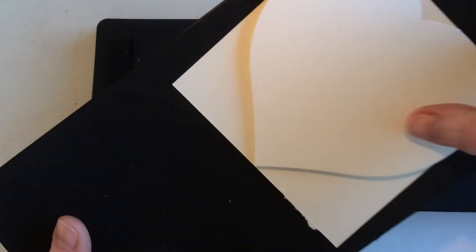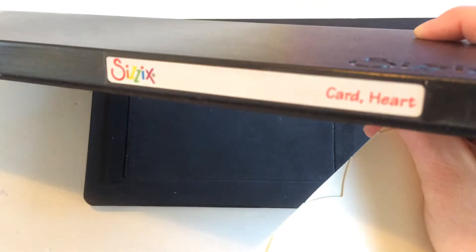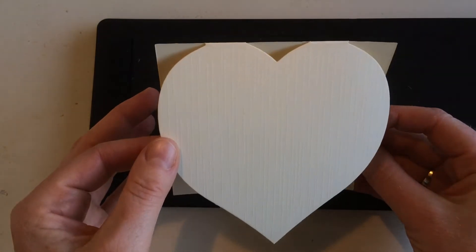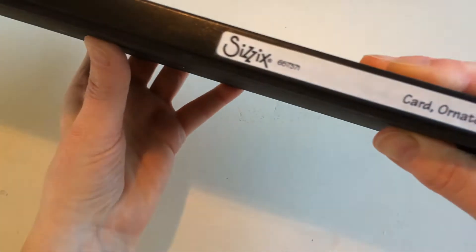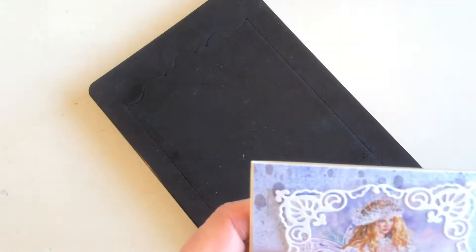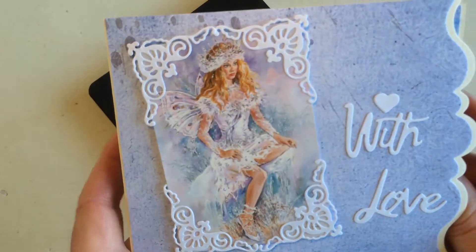Then this lady also had some larger dies. This is the Sizzix Heart Card die — it makes this very pretty heart card. Then this one is the Card Ornate from Sizzix — it has a scalloped edge. I made a very pretty card with this die cut as my entry for Avi's challenge.